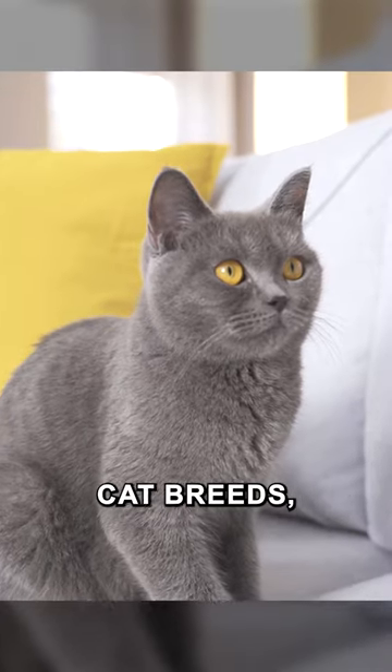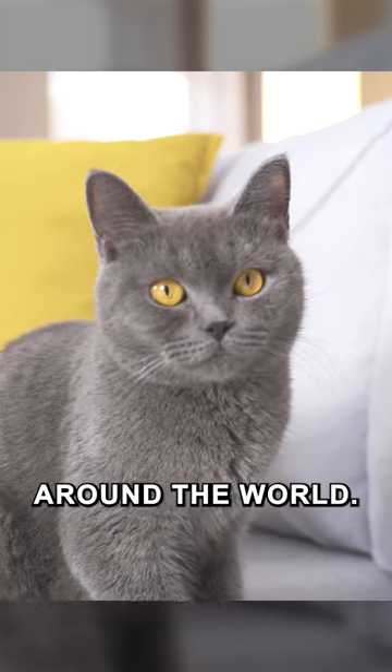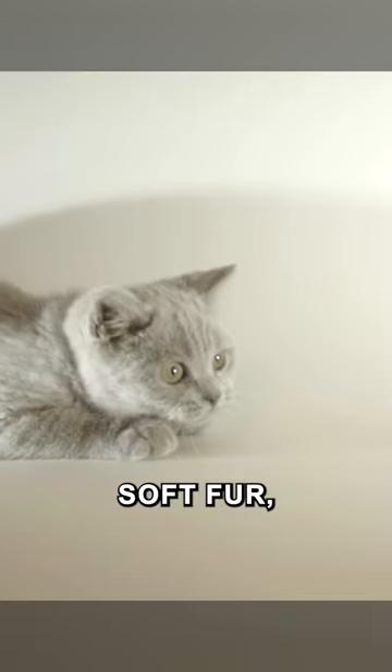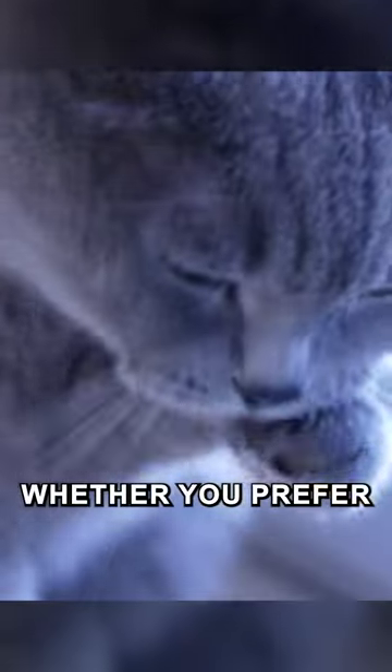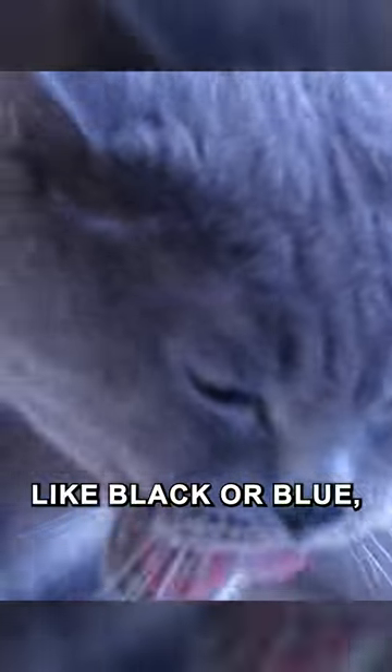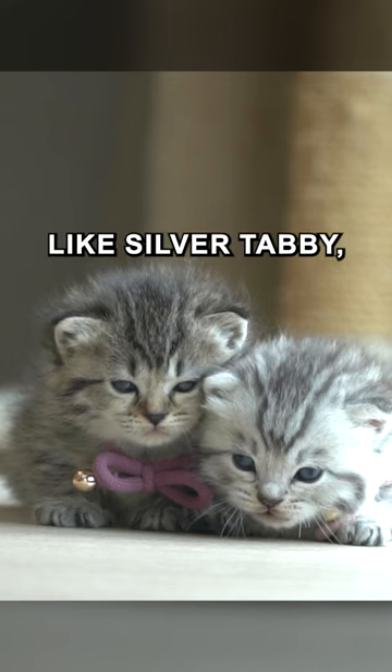One of the oldest known cat breeds, they're beloved around the world. Known for their round faces and thick soft fur, the British Shorthair is sure to turn heads wherever they go. Whether you prefer solid colors like black or blue, or more intricate patterns like silver tabby,